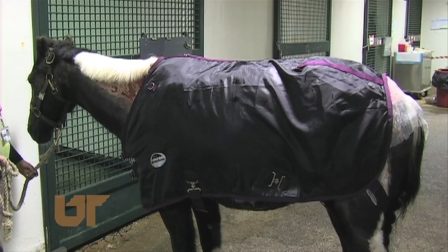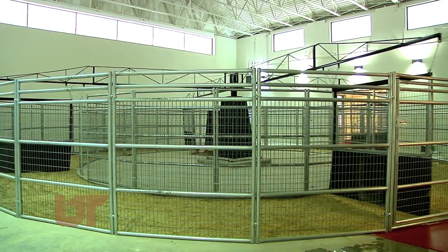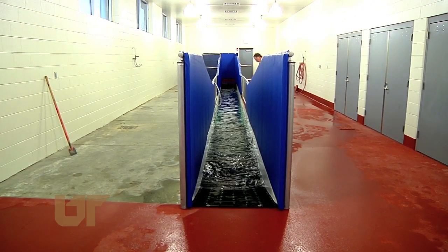The hospital will include stem cell and hyperbaric therapy for healing wounds. This horse was treated for burns using a hyperbaric chamber. There's also a free walking exercise system, cold saltwater spa treatments, and an in-ground underwater treadmill.